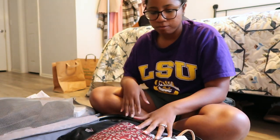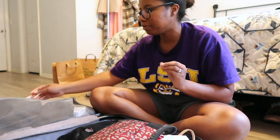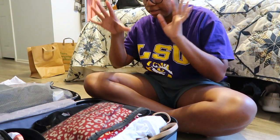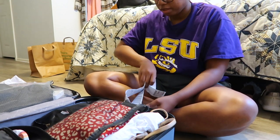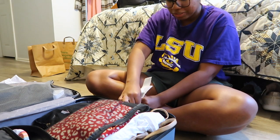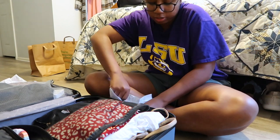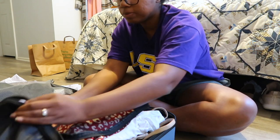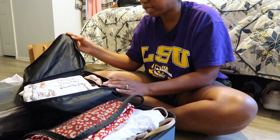Let me show you guys quickly what I'm packing for this trip to Dallas. I'm trying to keep it as minimal as possible, as usual. I'm doing packing cubes to keep everything organized. Since I have some videos I want to film, it's not as minimal as usual, but I kept it as minimal as I could. This first packing cube is more medium-sized, maybe on the smaller side.